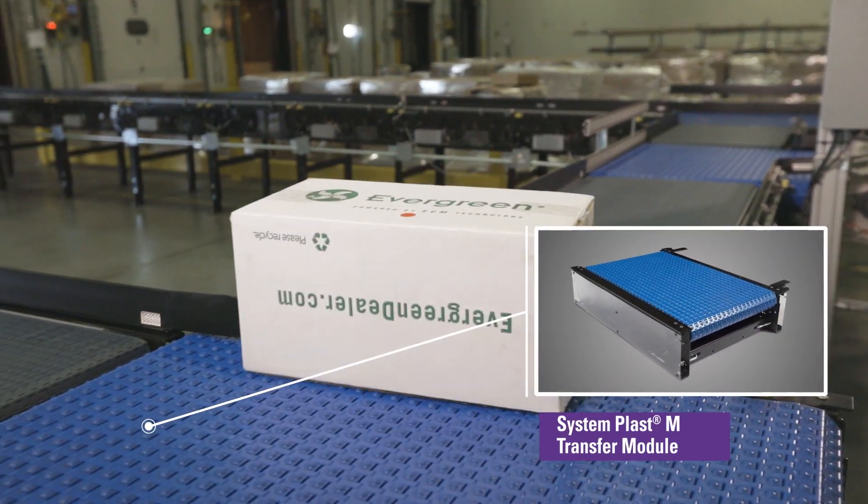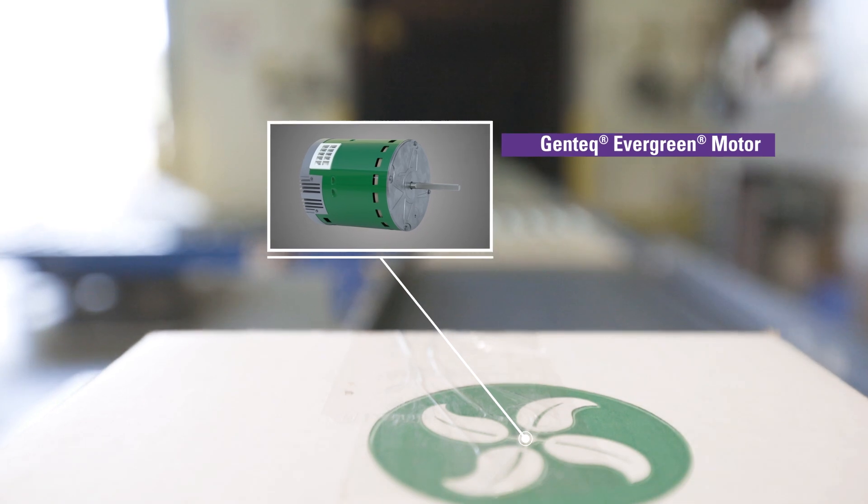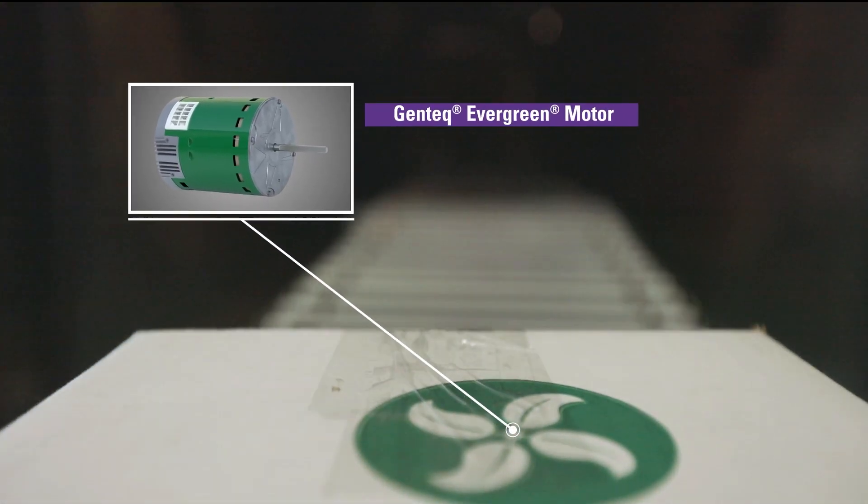The SystemPLAST mod sort transfer module streamlines the sorting process and helps assure the right products get to the right customers.